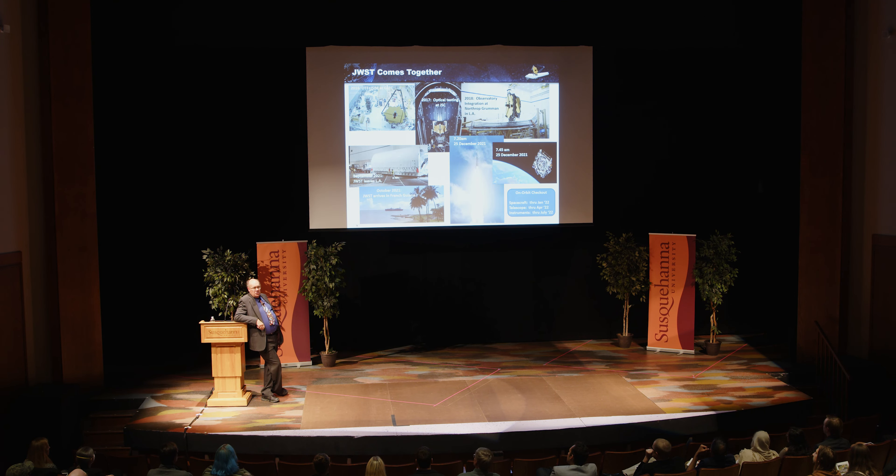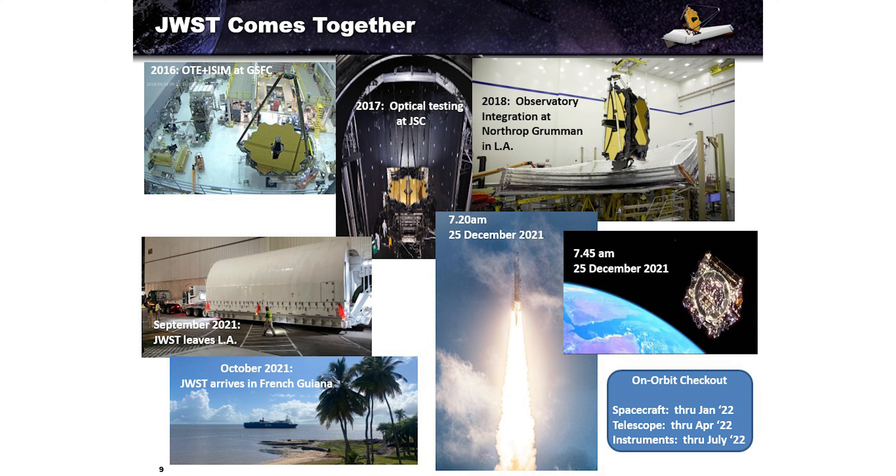It was launched by the Europeans — first because it's an international mission and they provided the rocket, saving NASA $350 million. Second, the launch site is at the equator, which makes it much easier to launch payloads to L2 without a plane change, so the rocket can spend all its energy transporting the payload to the destination. Christmas morning, I was on console. We launched at 7:20 AM. Merry Christmas — best Christmas ever. At 7:45, we separated and were power positive; the solar array was the first critical deployment. Once you have power, you can handle everything else.